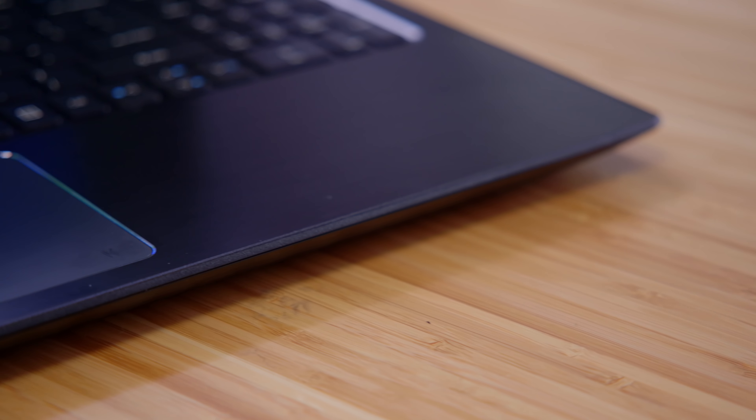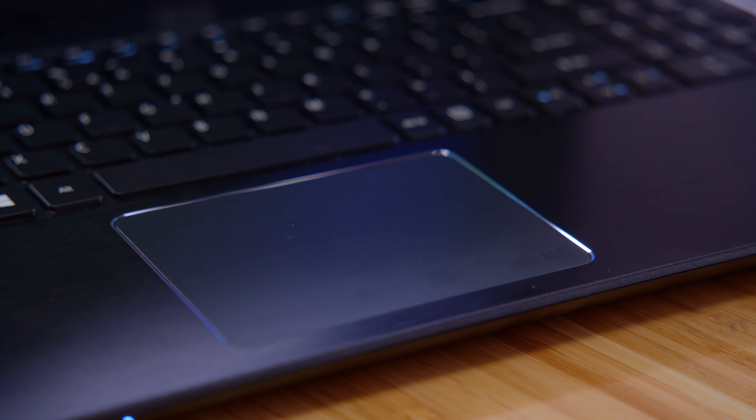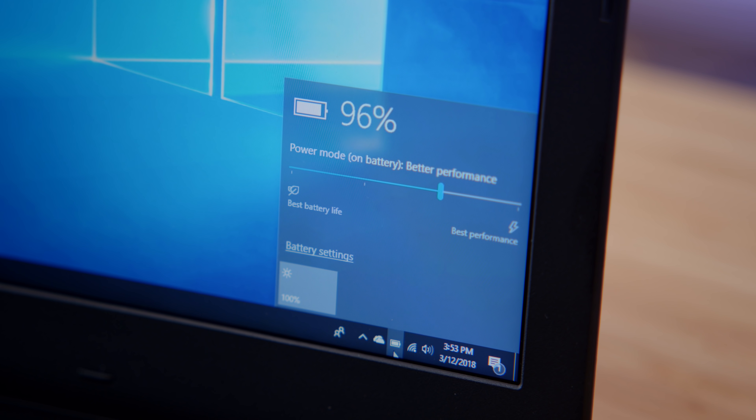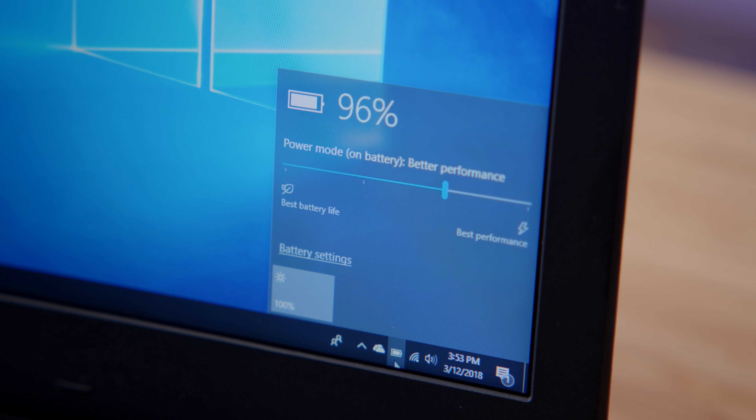You're also getting a Windows Precision Trackpad. It's pretty solid — you get full support for multi-touch gestures, and like all Precision Trackpads, it tracks much more accurately than a lot of third-party options. It's almost like there are a lot of things on this laptop that are shared with much more expensive options. Battery life is going to be pretty solid too — thanks to that Core i3, you should expect somewhere around eight hours of light use on a charge, and upgrading with an SSD will probably make things even better.